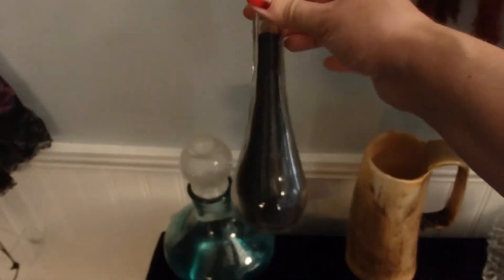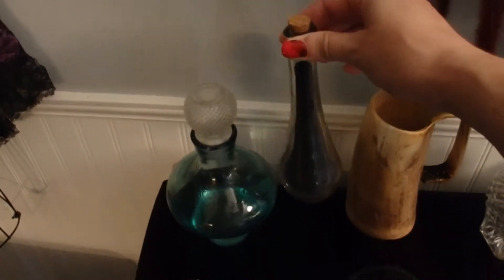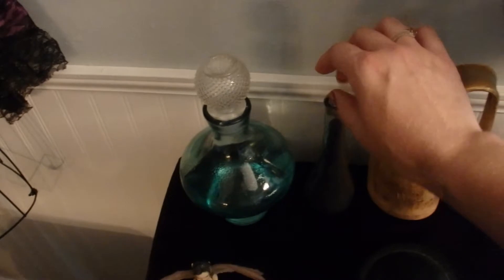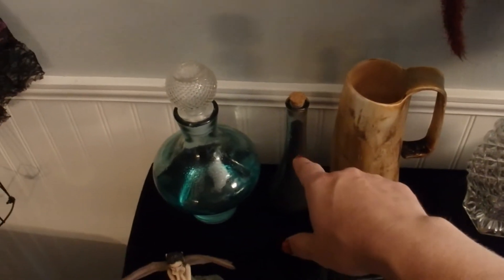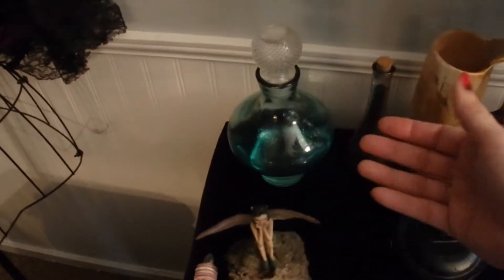Here I have salt — I like to use black salt, sometimes other salts. On the altar I put that in my saltwater bowl. Salt represents earth, and earth grounds the spell. Finally, I've got full moon blessed water, which represents water, and water nourishes the spell.